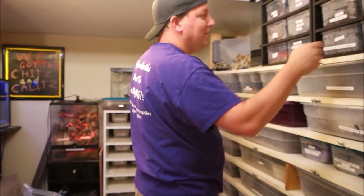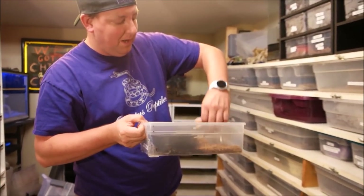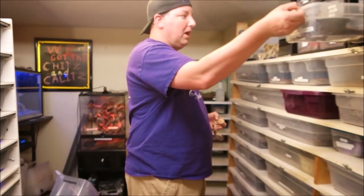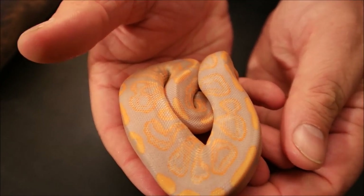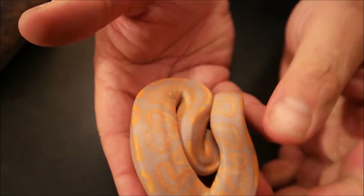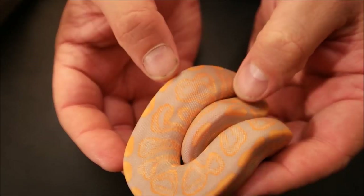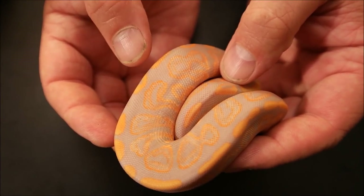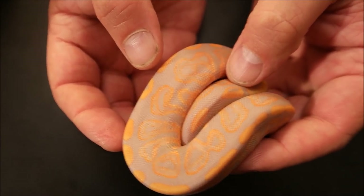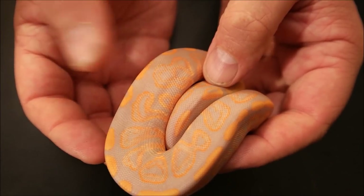I'm saving my favorite for last. This is one we're really proud of too — I just love this morph. I was super excited to get a chance to breed these, and really happy when three of them popped out. I was blown away by how they look. This is the black pastel banana. All that lavender is just so pretty.